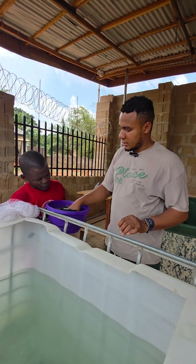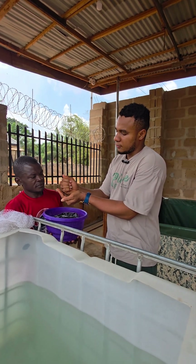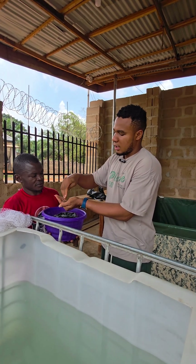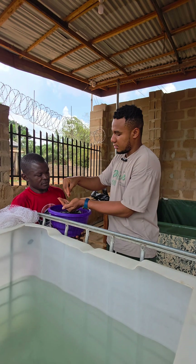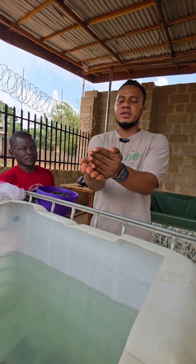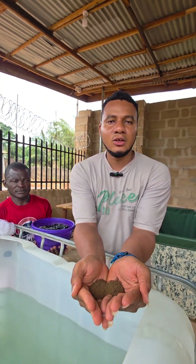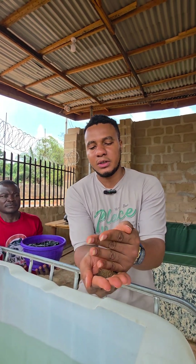Let me give you instructions on the feed. Share this feed into four equal portions. Every four hours you feed them, because I will not be here. Jesse, share this feed into four equal sizes and feed every four hours.